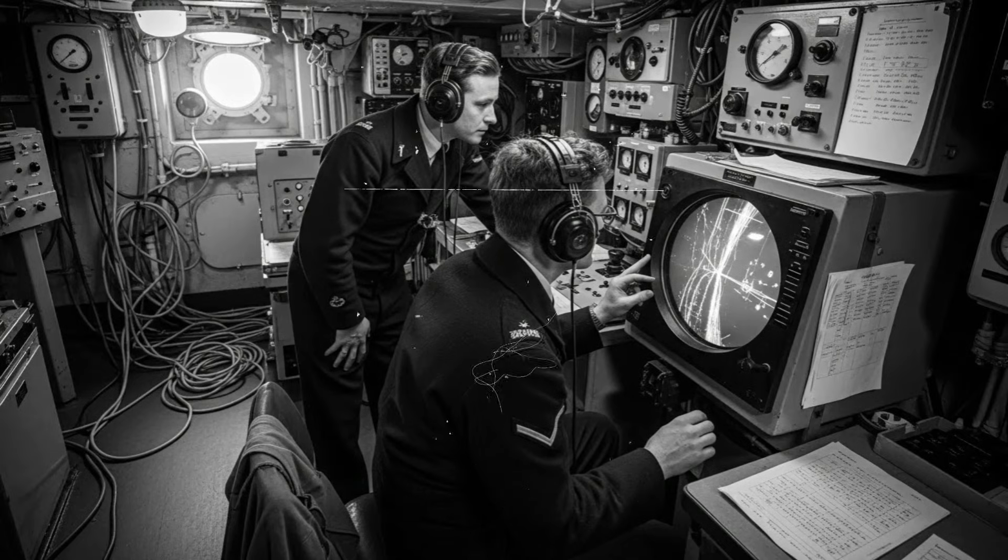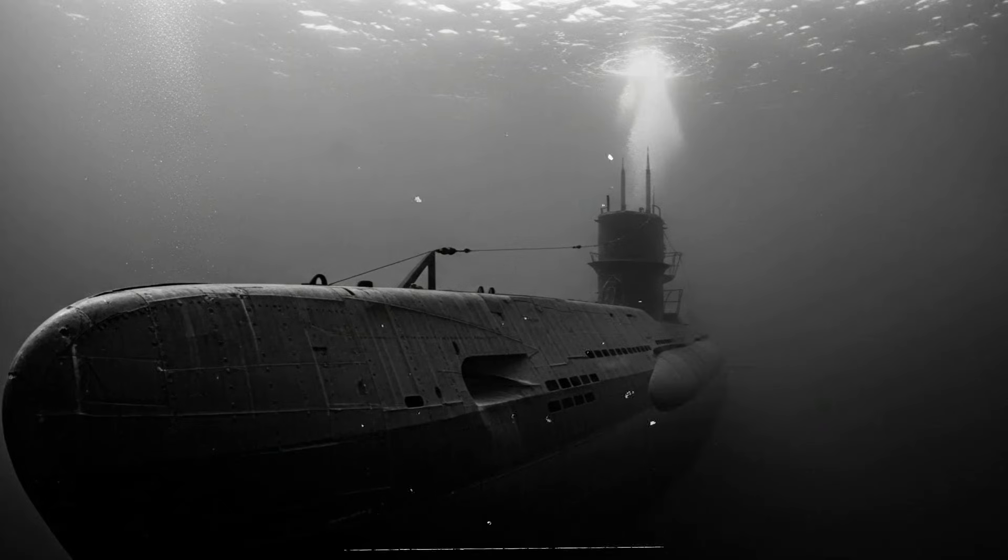The design for that weapon began in 1940 to solve a major problem. Conventional depth charges were dropped from the stern of the ship, exploding at preset depths whether they were near the target or not. Each explosion created a curtain of bubbles and turbulence that blinded sonar for up to fifteen minutes. During this time, the U-boat could escape, change direction, or dive even deeper. Furthermore, the ship had to pass directly over the submarine to drop the charges, meaning sonar contact was lost at the final critical moments. It was like trying to hit a target while blindfolded.